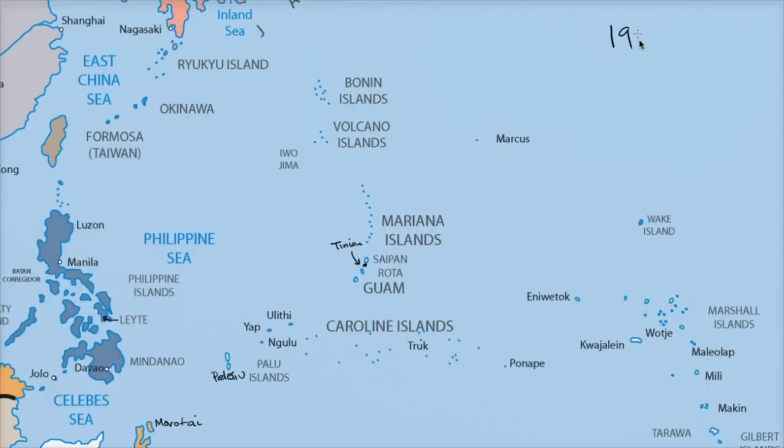We're now entering into 1944, where the Americans and the allies are able to go even more on the offensive versus the Japanese and get closer and closer to Japan, get in bombing range of Japan, and deprive the Japanese of their forward bases.